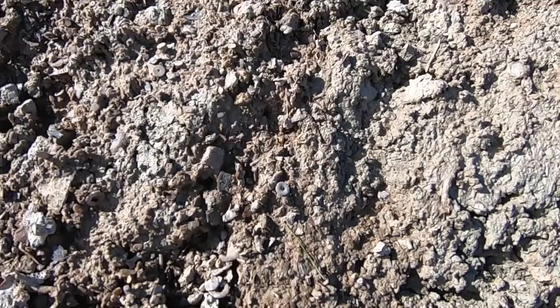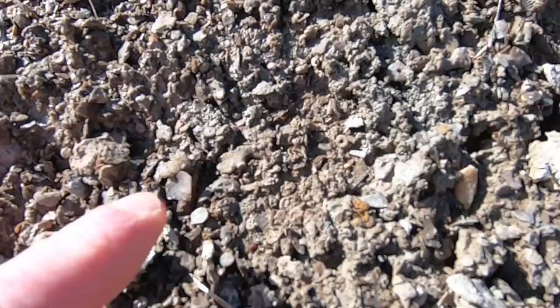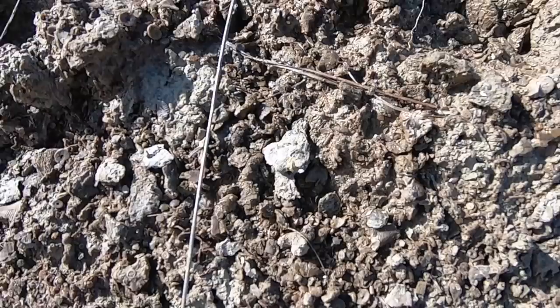There's a little crinoid disc right there, some more up there. You can see they're all over the place. A little piece of coral right there, more little corals. They're just kind of thick in here. That's just part of a brachiopod.